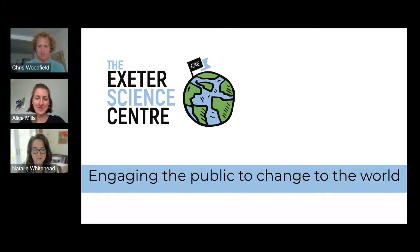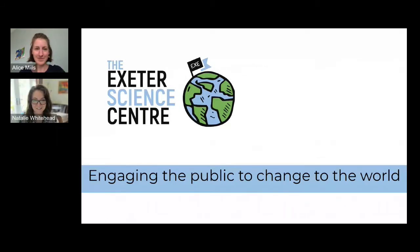Thank you so much Chris. Good morning everyone — I'm Natalie and my colleague Alice is here as well. We're from Exeter Science Centre and we're trying to create an amazing science discovery centre in Exeter for the whole of the southwest region. We're hugely passionate about engaging the public to change the world.